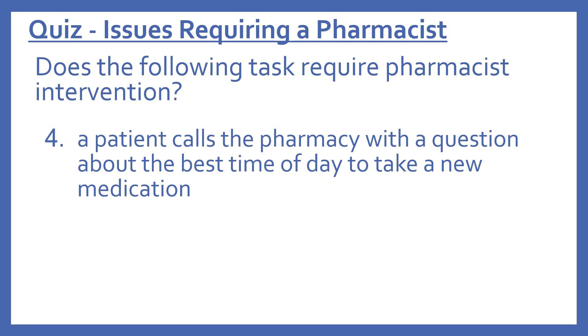Number four: does the following task require pharmacist intervention? A patient calls the pharmacy with a question about the best time of day to take a new medication. The answer is yes — this does require a pharmacist. The patient is calling wanting medical information.